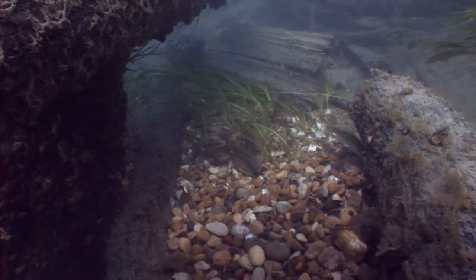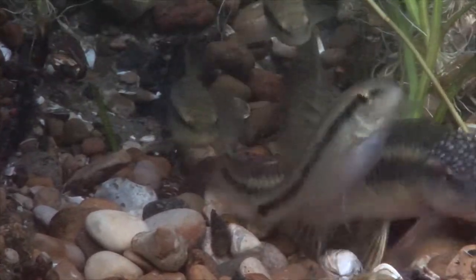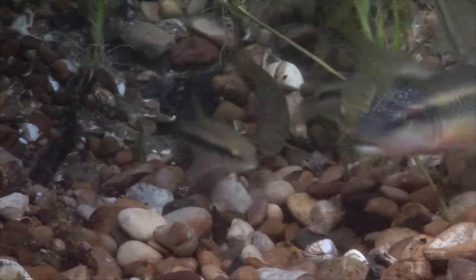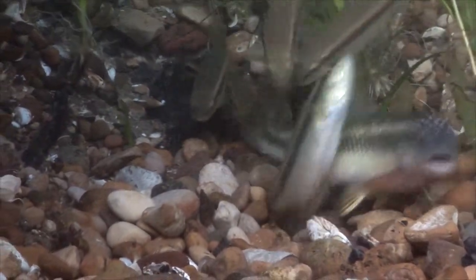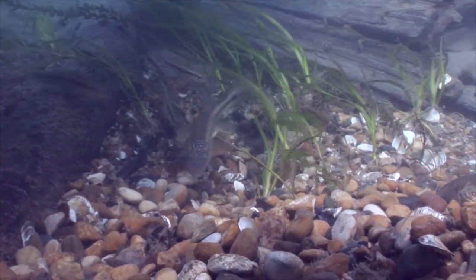When you stop and get up close and really look, it's just really very cool. One book I read said the male actually pins the female to the bottom when they spawn, but frankly I'm not sure I'm seeing that — you guys can decide. Feel free to comment below. I feel like it's a pretty traditional spawn where both the male and the female just wiggle on the bottom at the same time.